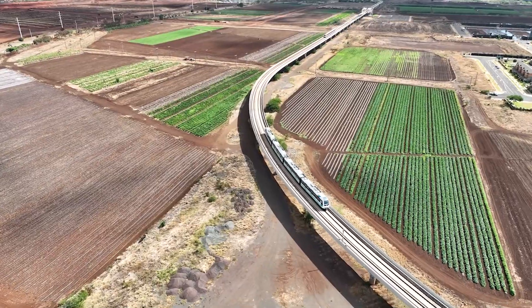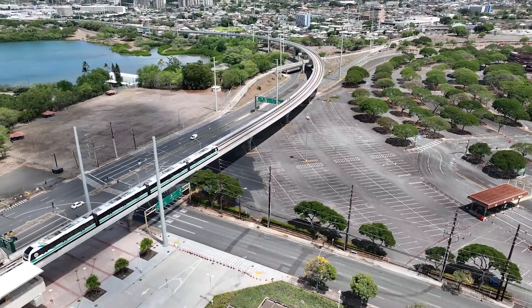Nothing this large has ever been done. In its entirety, it's 20 miles, 21 stations.